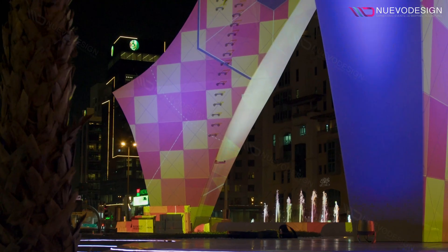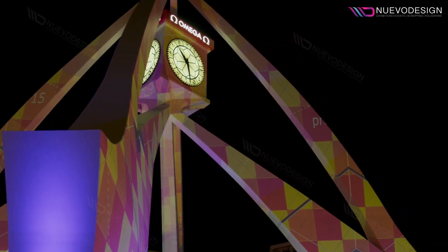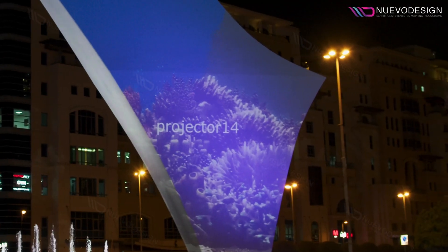An interactive, web-based application was developed and implemented to engage the public as part of this extraordinary project. This allowed everyone to feel personally involved, transcending the role of a mere observer. It was a big honor for all of us at Nuevo Design to work with Dubai Municipality on the digital renovation of the Daira Clock Tower.